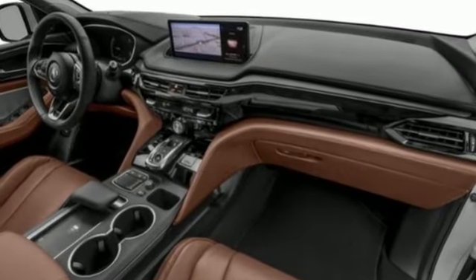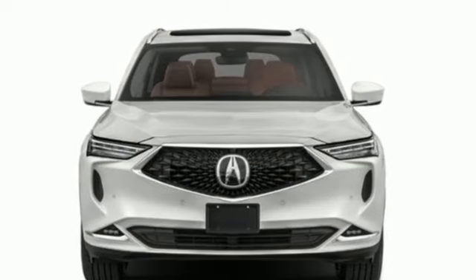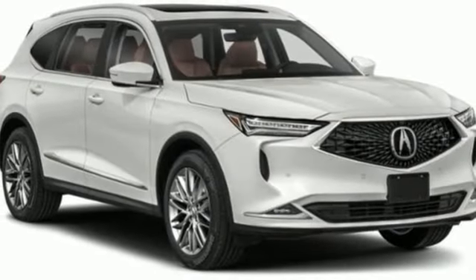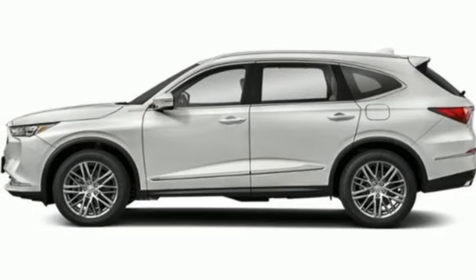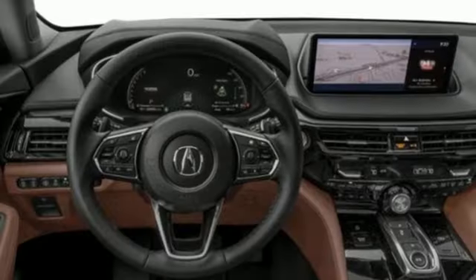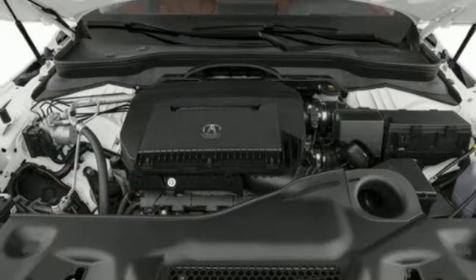Automatic transmission, four-wheel drive, integrated navigation system with voice activation, Wi-Fi hotspot, dual-zone climate control, auto-dimming rearview mirror, streaming audio, memory exterior door mirror settings, heated steering wheel, front and rear parking sensors, and V6 engine.